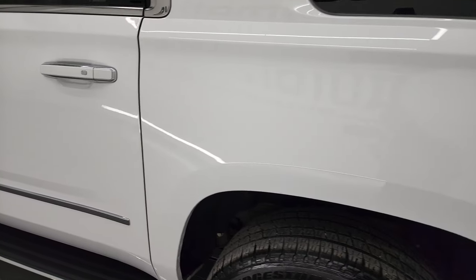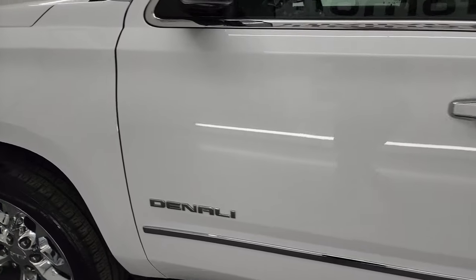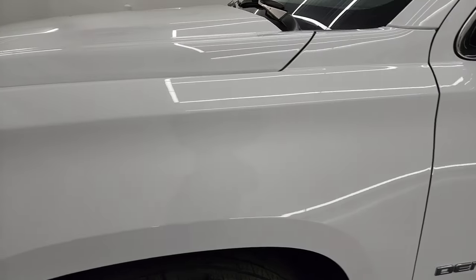Down this side of the vehicle the rear quarter looks really good. I didn't see any major dents or dings. Driver's side doors look really good as well, as does the front fender.